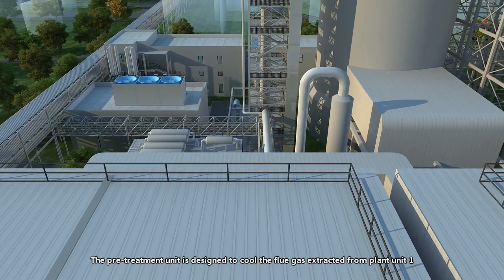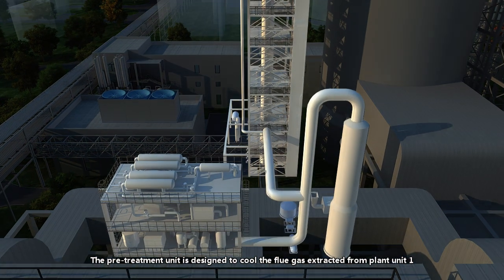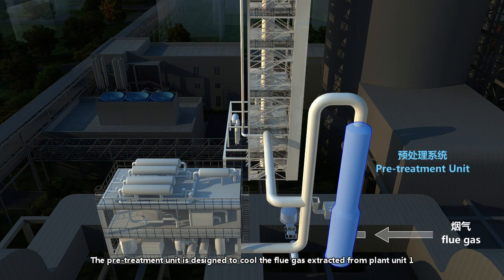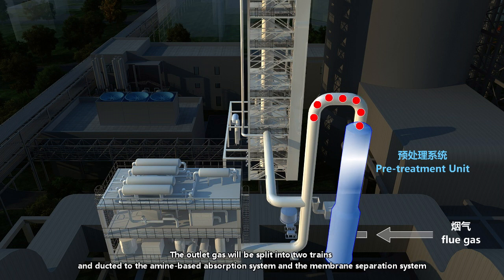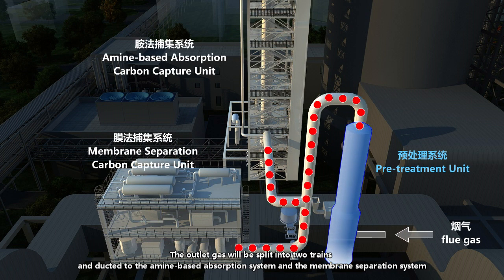The pre-treatment unit is designed to cool the flue gas extracted from Plant Unit 1 and also to reduce the level of sulfur dioxide, particulates and other contaminants. The outlet gas will be split into two trains and adapted to the amine-based absorption system and the membrane separation system.